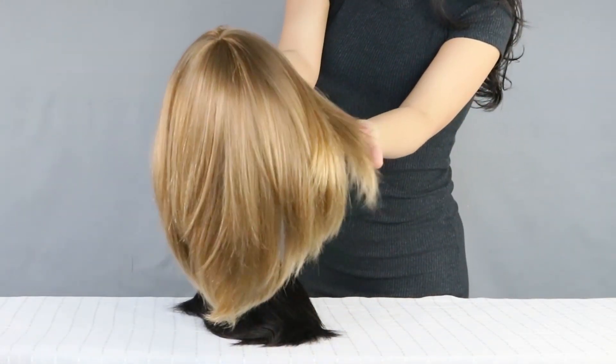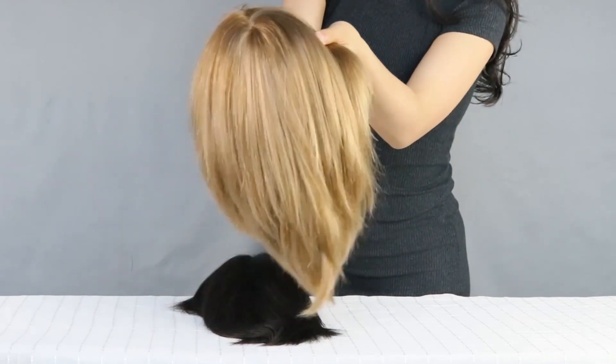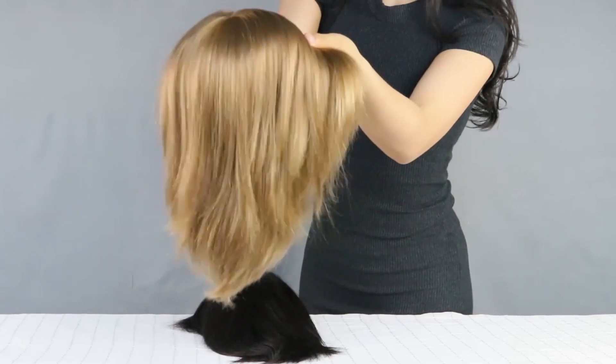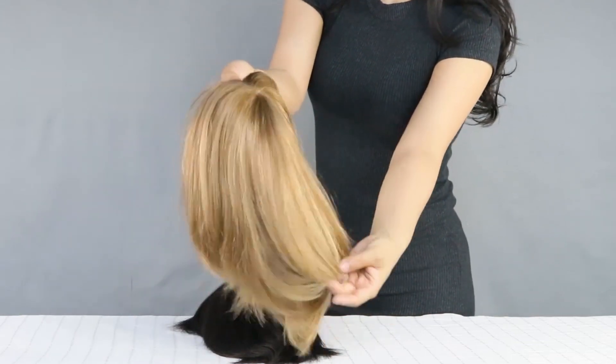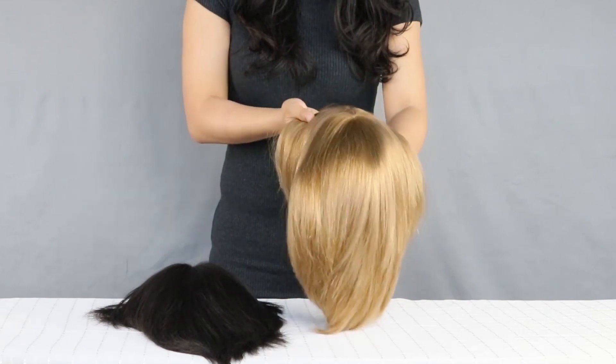European hair has many benefits and has a high value in the hair industry. European hair is subsequently more expensive, however it is worth what you pay for. We recommend people who have fine textured hair or European hair of their own to choose a European hair system.